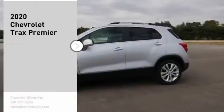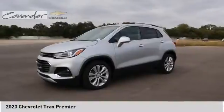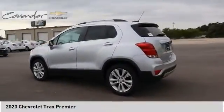Take a ride in the 2020 Chevrolet Trax. The Trax is tiny on the outside, but remarkably spacious within. It comes with clean and modern interiors.